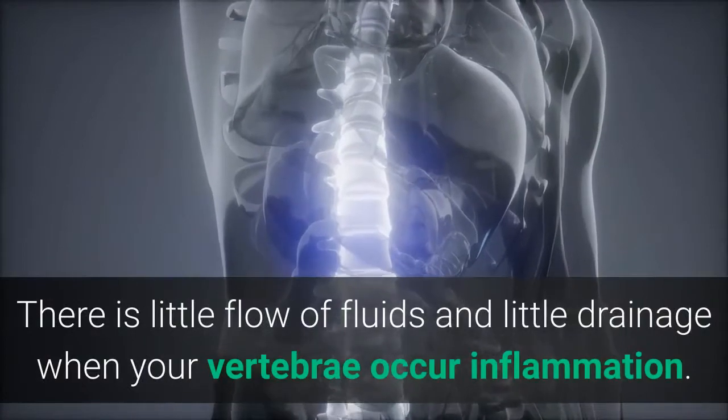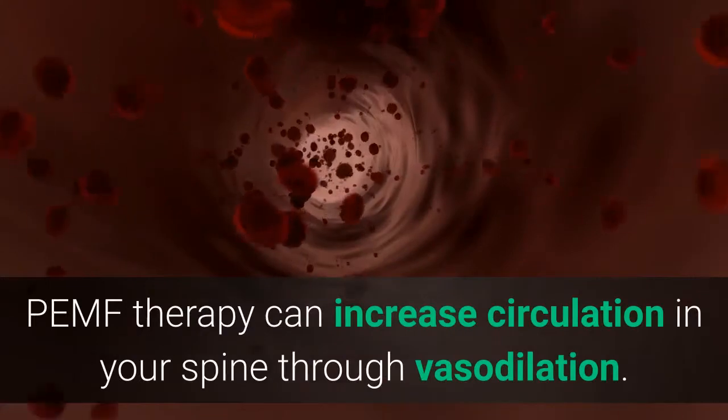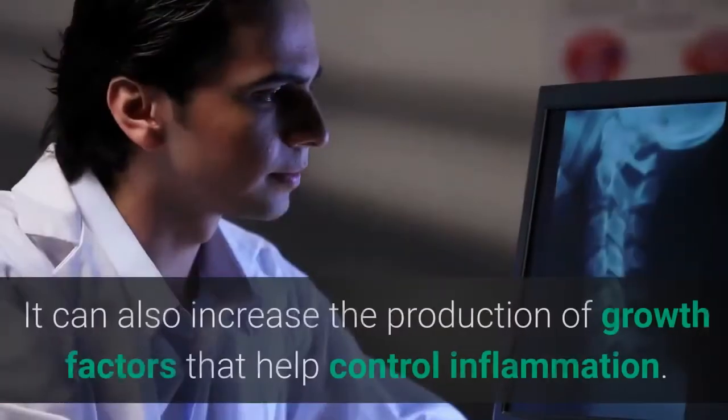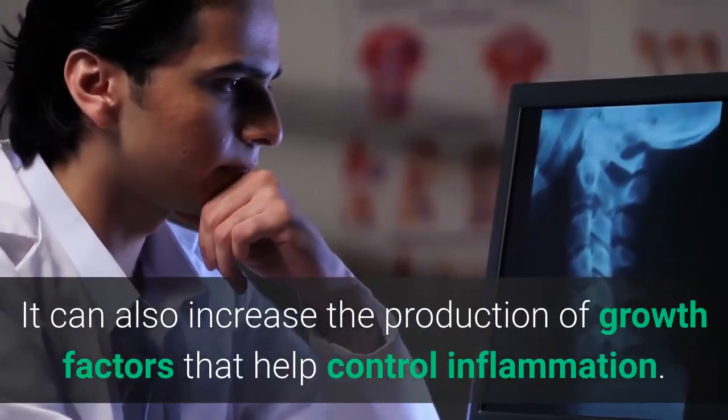There is little flow of fluids and little drainage when your vertebrae become inflamed. PEMF therapy can increase circulation in your spine through vasodilation, and it can also increase the production of growth factors that help control inflammation.